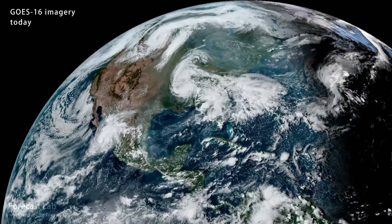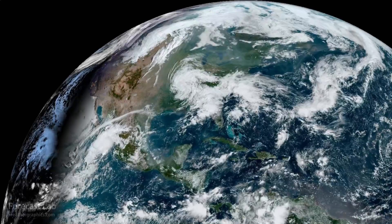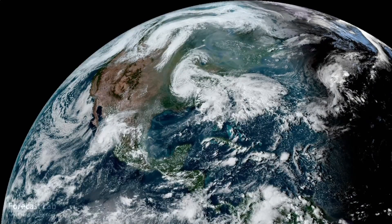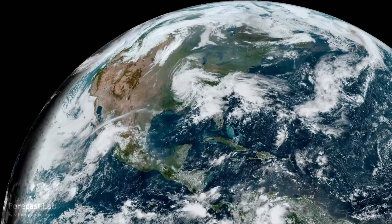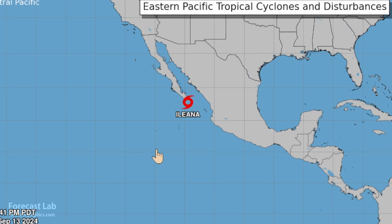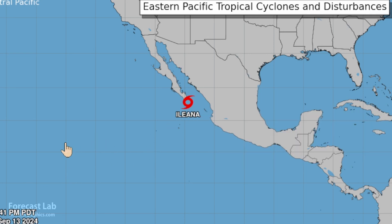Welcome to another edition of Forecast Lab. We're getting into the final weeks of summer, and things are already starting to look like fall across the country. If you look at Arkansas, there are the remnants of Hurricane Francine, and another tropical system off of Baja California — Tropical Storm Ileana making its way north with winds at 45 miles an hour.